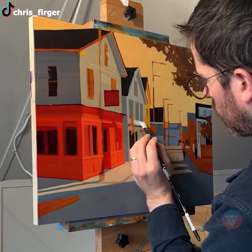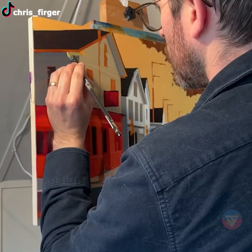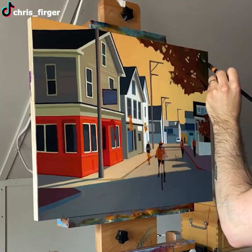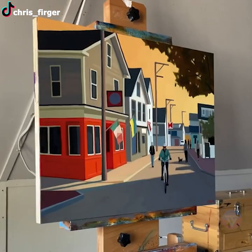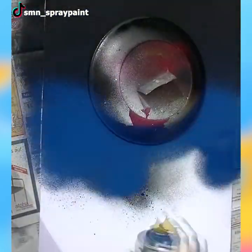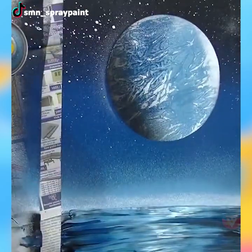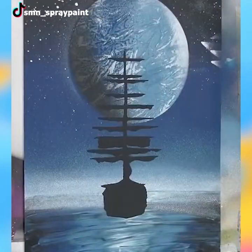Spray paints are mostly used for graffiti, but when the artist makes use of it for paper-based painting, the paper makes it ten times better — especially if it's a painting of a nighttime sky with stars. This one looks like it's the Black Pearl in the Caribbean.